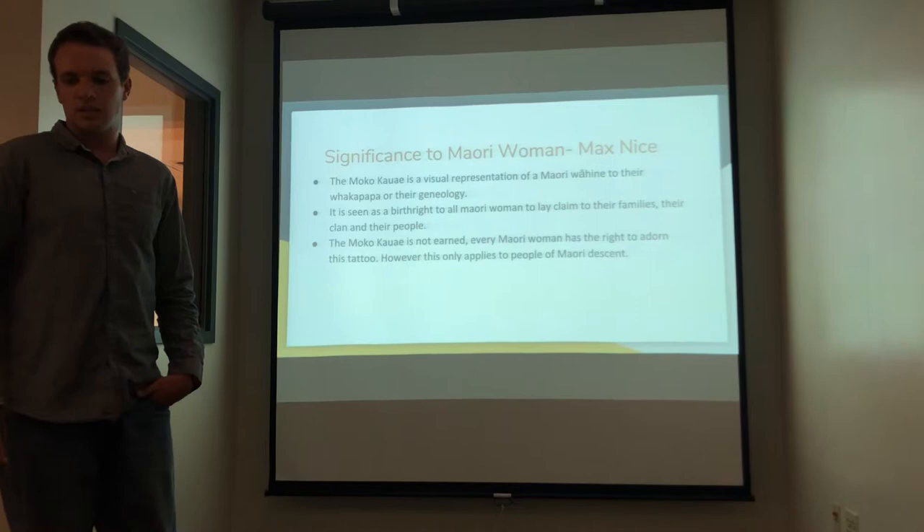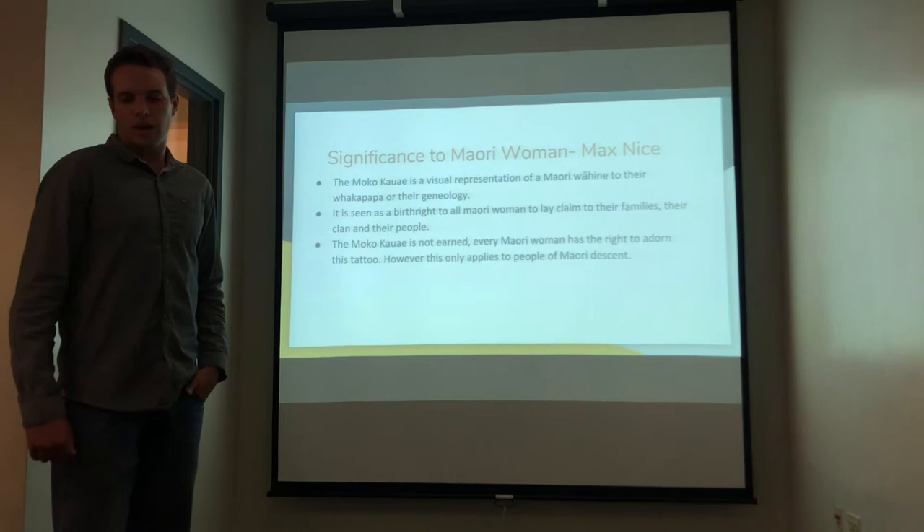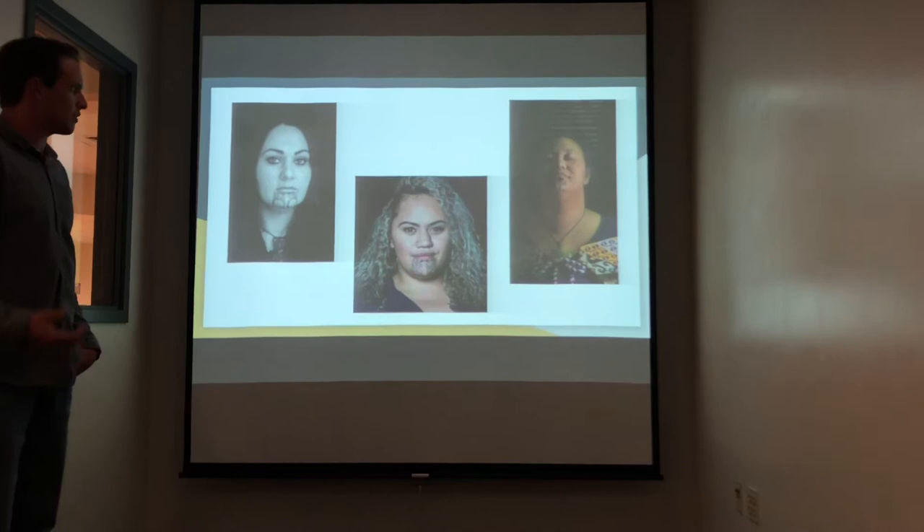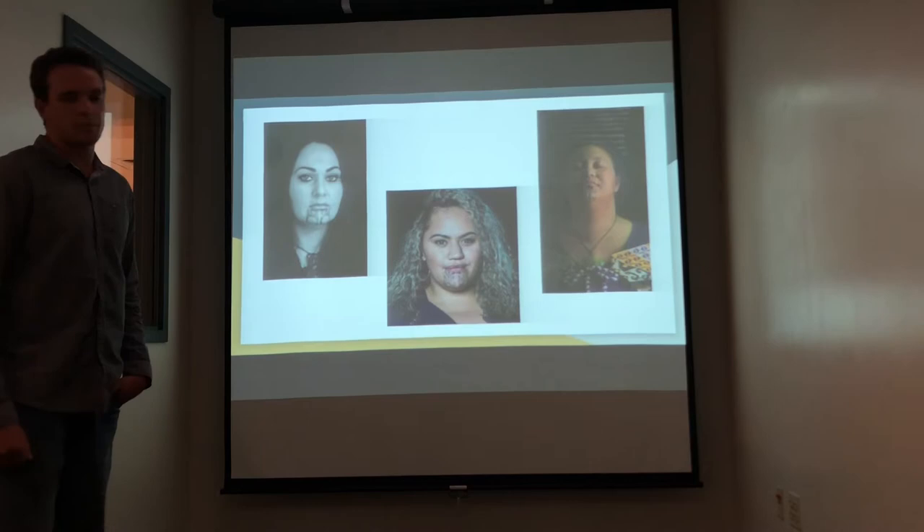The Maori woman holds the moko kauae as a very deep, respectful, and prestigious tattoo to wear. Here are some examples of it — obviously it's a very noticeable tattoo on the facial structure, and it really resembles strength, power, and prosperity.